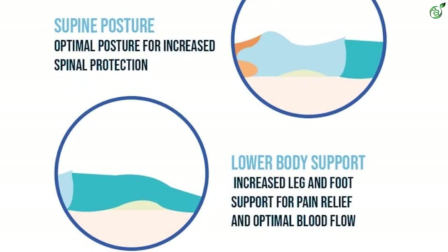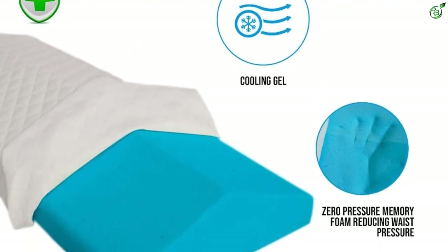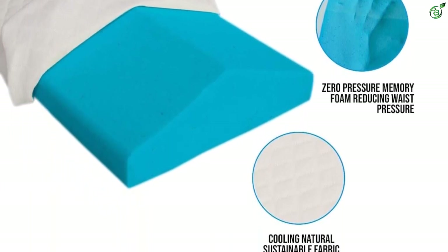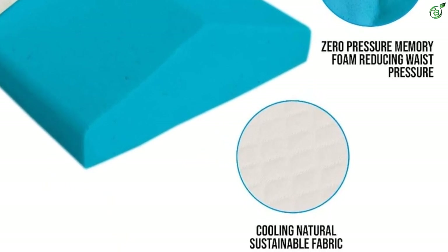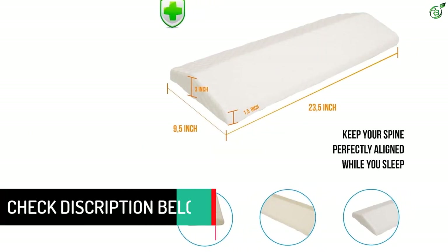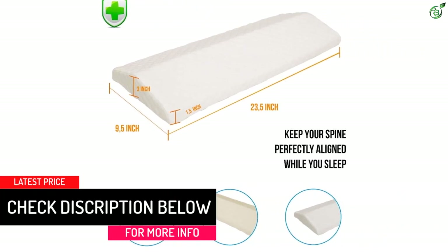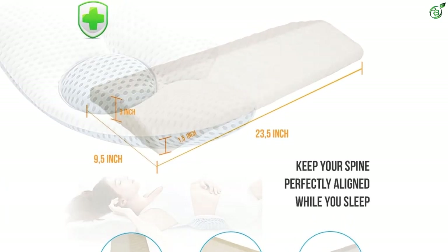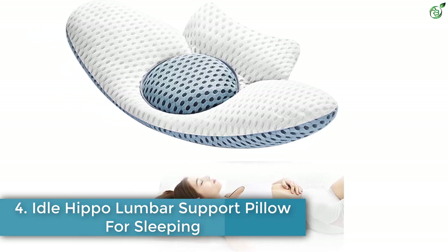It keeps your spine aligned and is crafted to adapt to the curve of your spine when sleeping, regardless of your position. The pillow features a Lyocell pillowcase that is removable, hypoallergenic, and machine washable. The perfect 3-inch thickness lower back pain relief pillow is designed to help improve spine posture and reduce strained back muscles and ligaments in supine, side, and stomach sleeping positions.